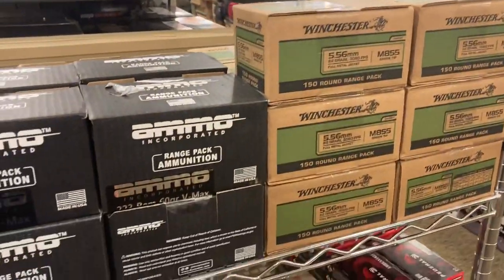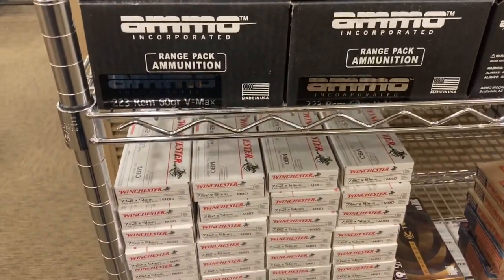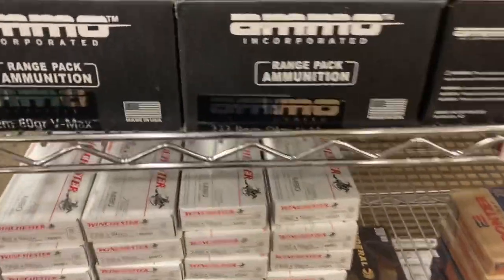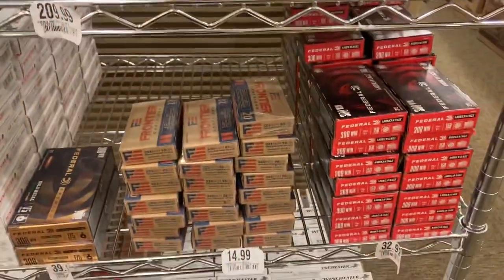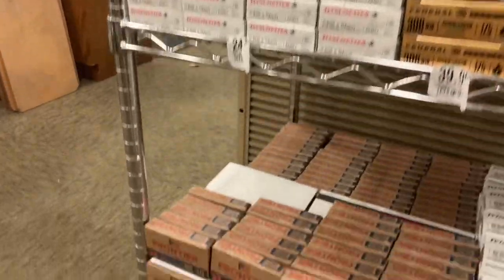Of course, they have the 5.56 and .223 in these big boxes over here for people who want to grab those, and they have the smaller boxes for those of us who just want to grab a box or two here and there. Prices aren't too bad — $3.08, $7.60.